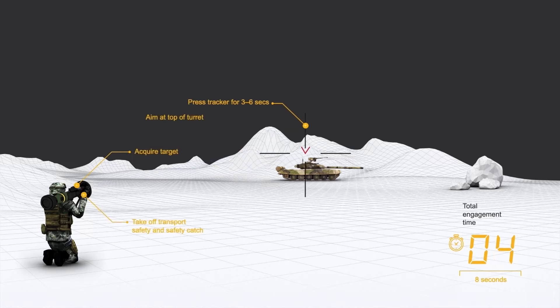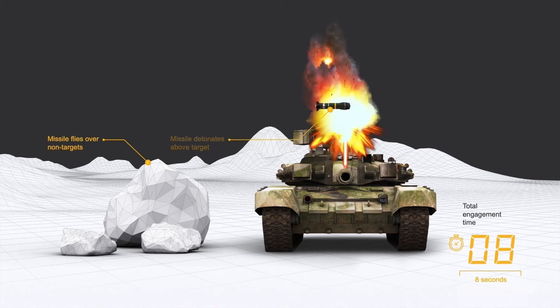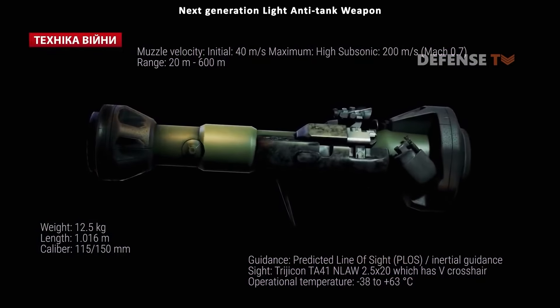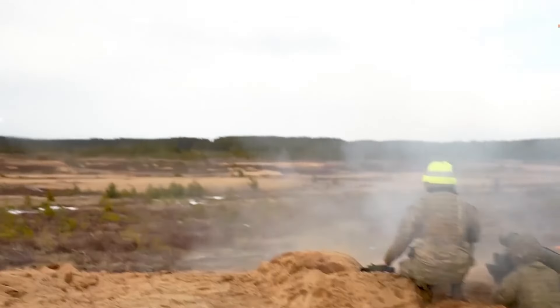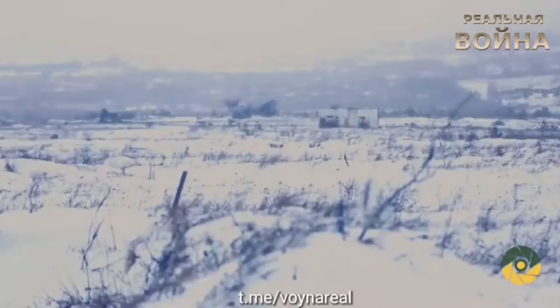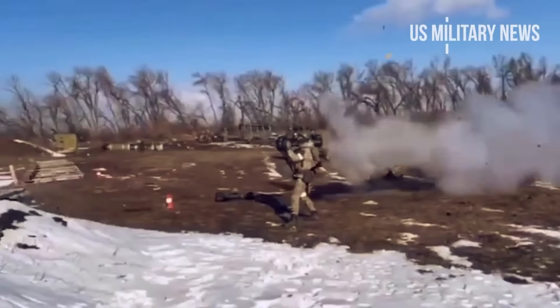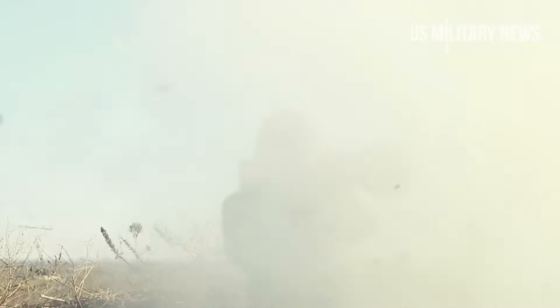The gunner views the enemy tank for three seconds, the guidance package records the movements, and calculates both the distance and the target's speed. The missile then guides itself toward the computer-predicted location, making all corrections based on data acquired during the initial tracking phase. Once the missile has left the tube, the gunner doesn't have to continue tracking the target — they can fire and forget. The munition flies at about 400 miles per hour and can penetrate up to 20 inches of enemy armor, which is overkill for most modern tanks.